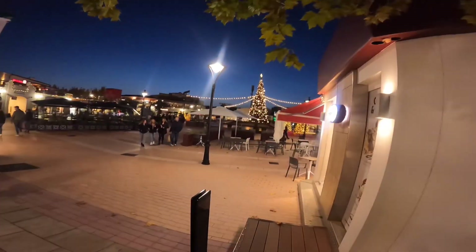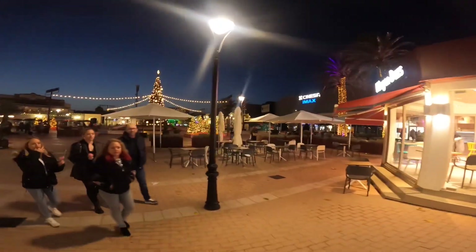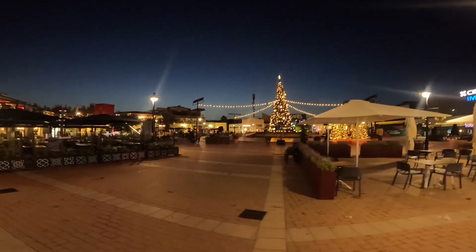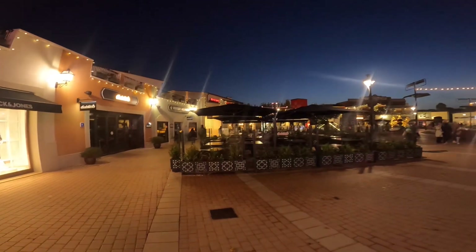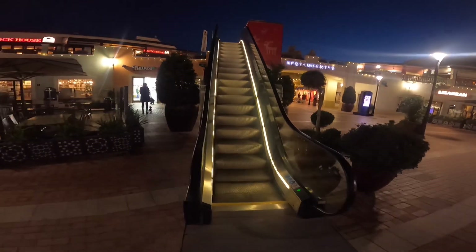If you like your designer clothing you can find it all around here. If it's Reebok or one of the other big boys you're looking for, you'll find them all around here. And if you want a bite to eat, there are plenty of restaurants. There are more restaurants upstairs as well with a beautiful view.